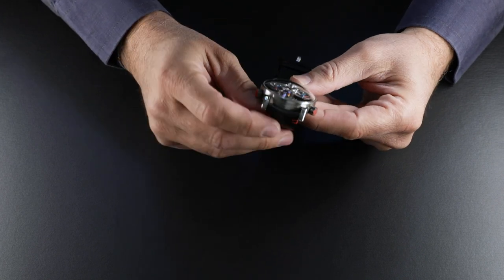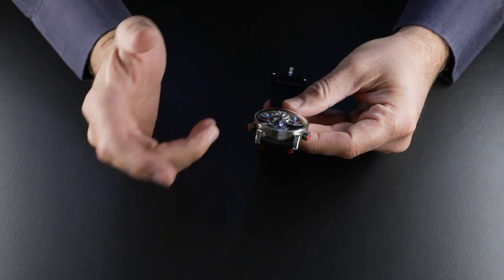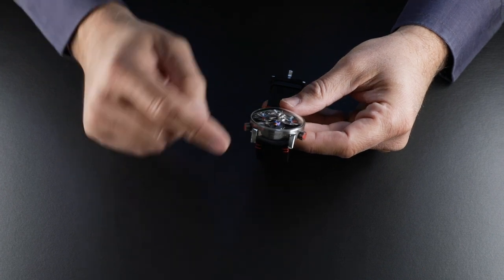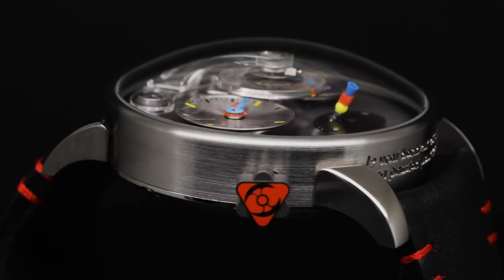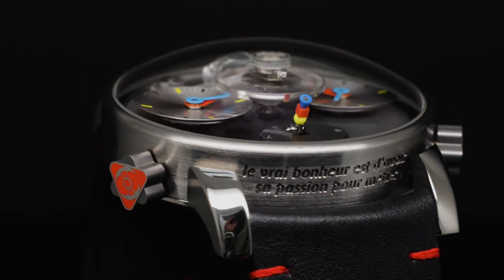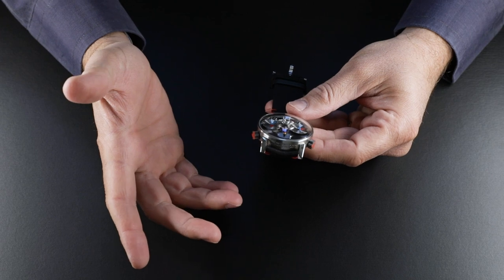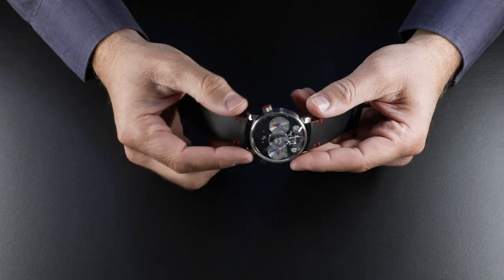Finally, if you look closer here, you'll find another typical Silberstein element: his motto on the side of the case, which reads, "Le vrai bonheur est d'avoir sa passion pour métier" — meaning something like, true happiness is making a profession of your passion.